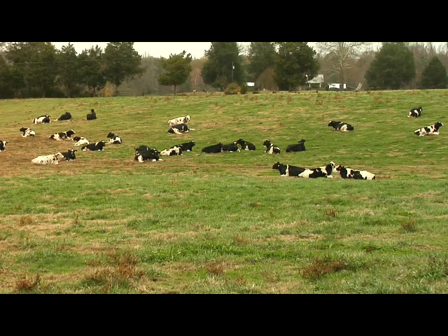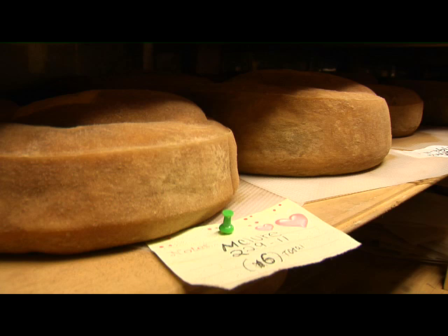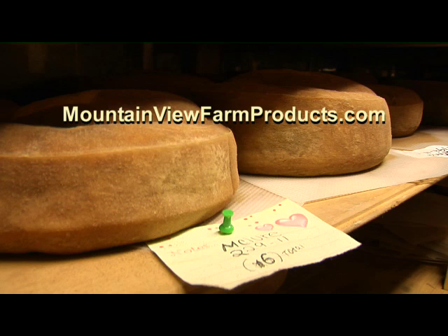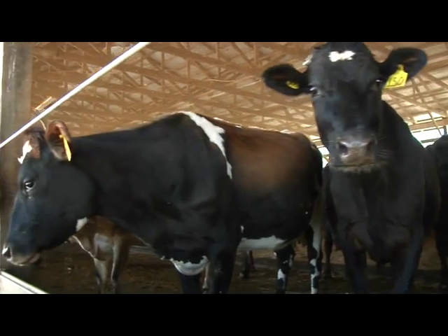In 2011, 690 licensed commercial dairy farms were in operation in Virginia, and that industry generated an estimated $960 million in economic activity that same year. For more information on Mountain View Farm products, go to mountainviewfarmproducts.com. Reporting in Rockbridge County, I'm Sherri McKinney.